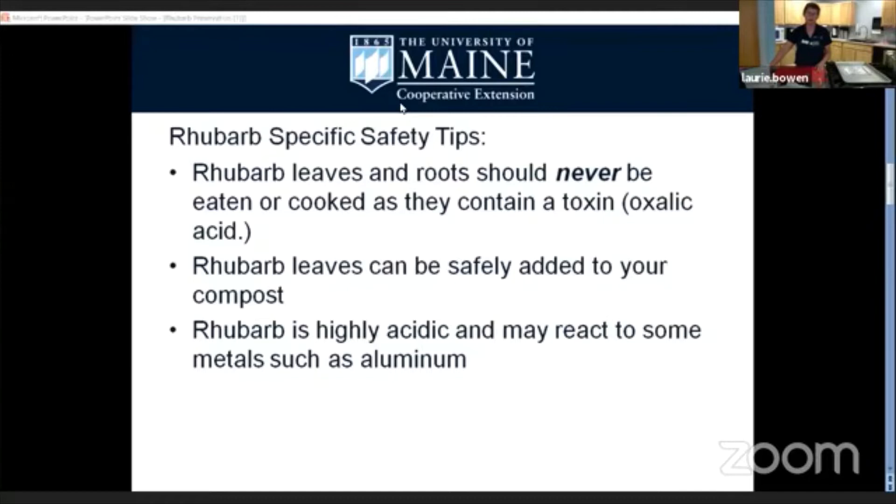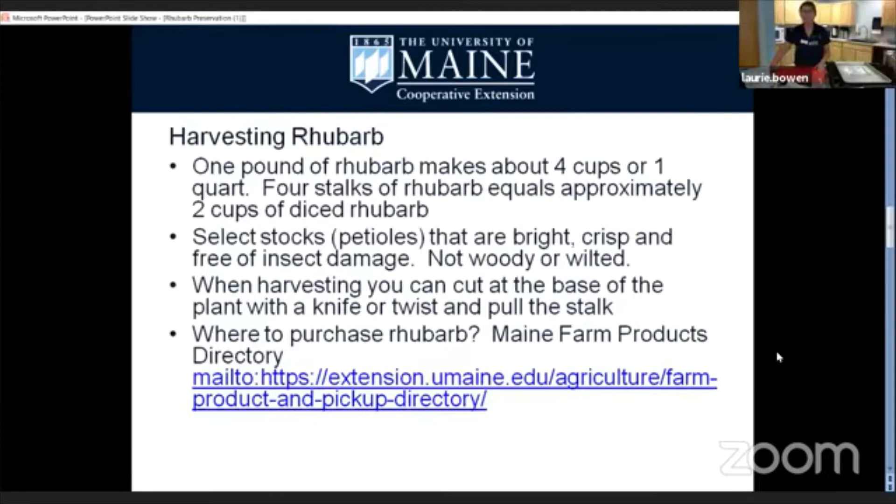Let's talk about harvesting rhubarb. Rhubarb is one of the first crops available in the spring, and I think that's one of the reasons we all like it so much — after a long winter, we've got that fresh tart taste. It also contains vitamin C and calcium, so it's good for us. The only drawback is many recipes will suggest a fair amount of sugar, so you can combine the stalks with sweeter fruits like strawberries or blueberries so you don't need quite as much sugar.